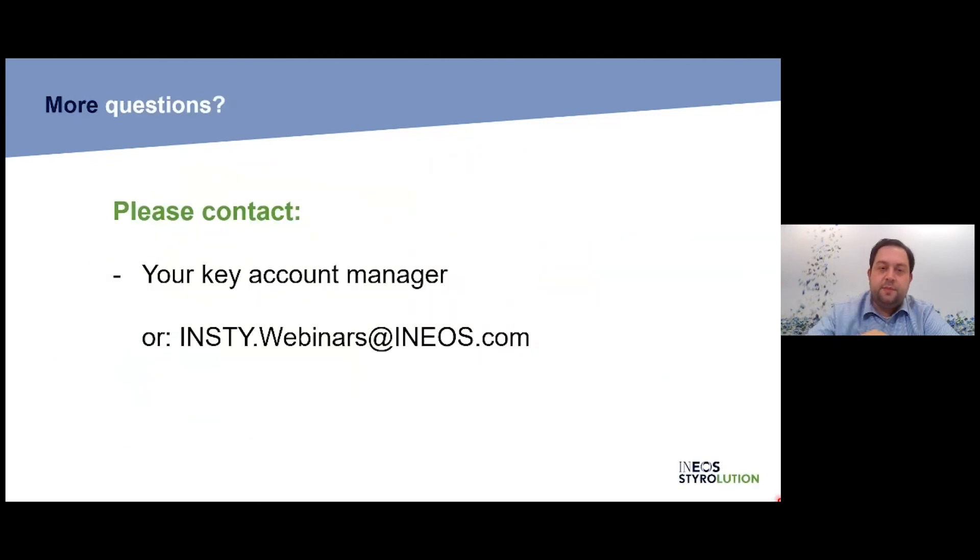We're reaching the end of our questions. There are more anonymous questions we cannot address in this timeframe. If your question was not answered, sorry for that — it was not possible in this time frame. You can ask your key account manager if you're already in contact with Ineos Styrolution, or use the email address sent with your invitation. Please contact us and state your question again.